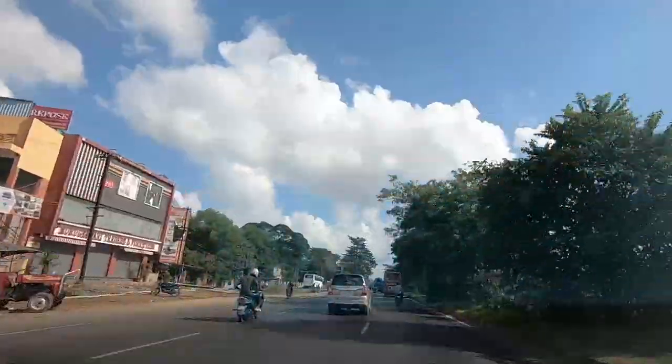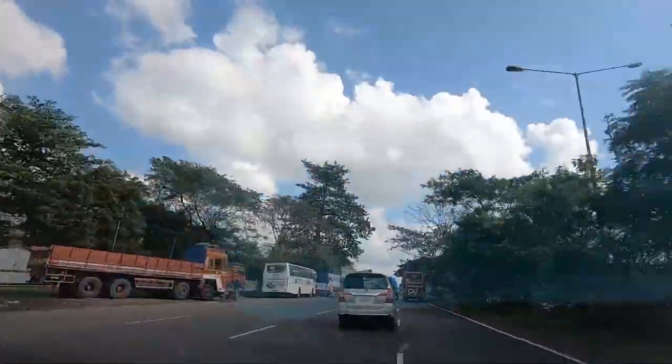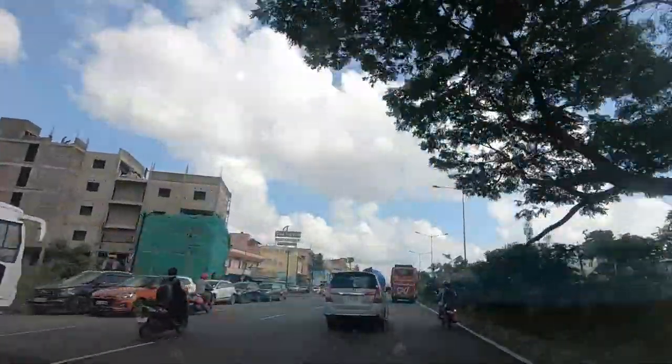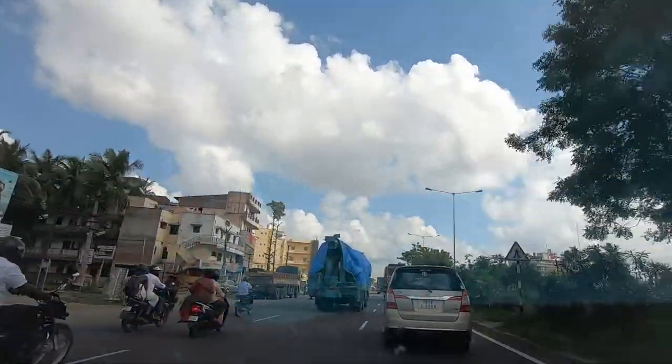The center median work has not started yet — it is as is. If you look at the left side, you can see that the service lanes are complete with full work done.